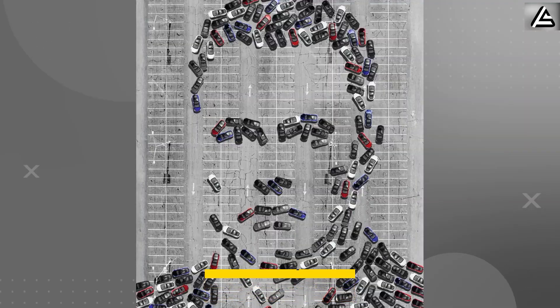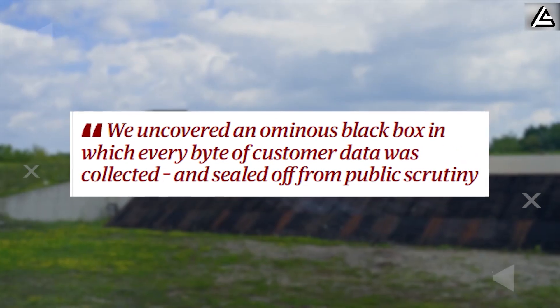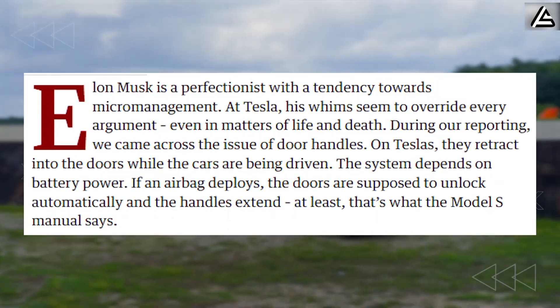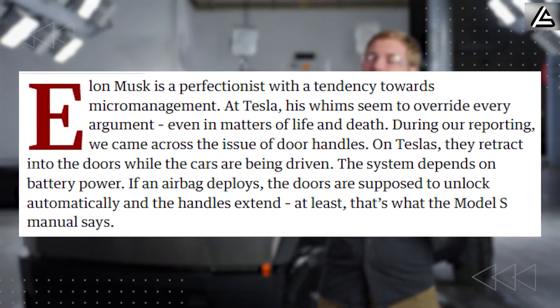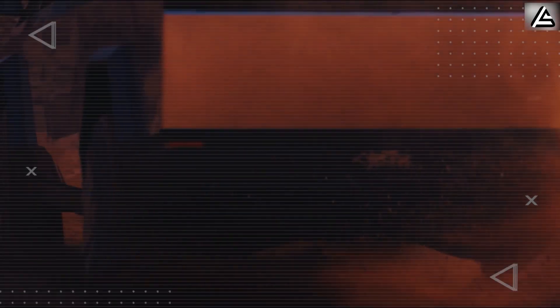Not long ago, Tesla faced over 2,400 complaints of unintended acceleration, more than 1,500 braking glitches — phantom braking, sudden jolts — the kind of what-ifs that should never have existed.